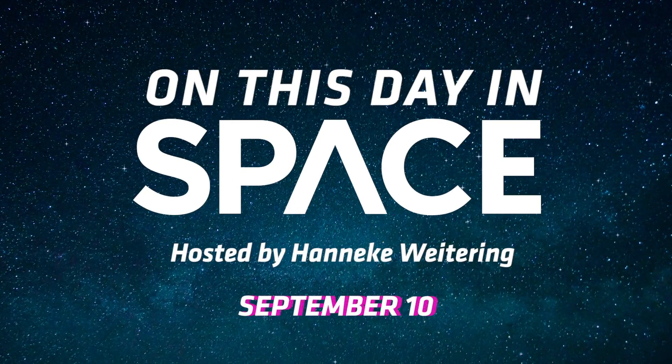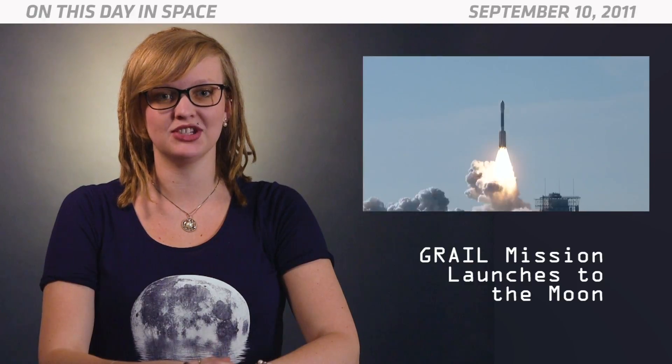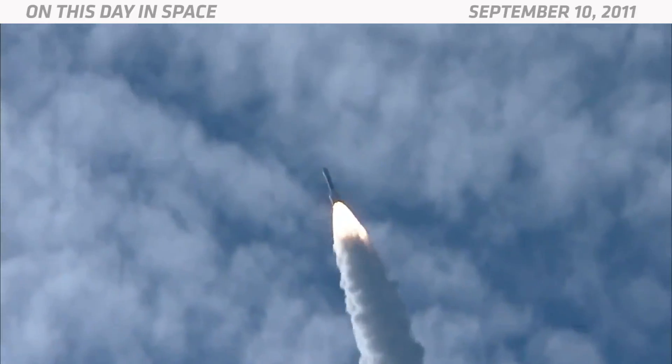On this day in space. In 2011, NASA's GRAIL spacecraft launched on a mission to the moon. GRAIL, which stands for Gravity Recovery and Interior Laboratory, was sent to the moon to map its gravitational fields.